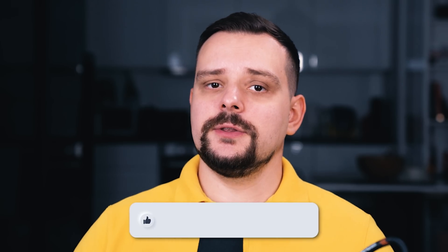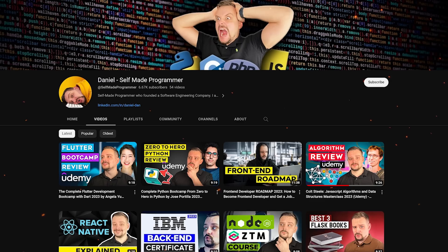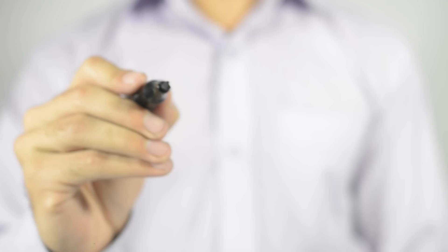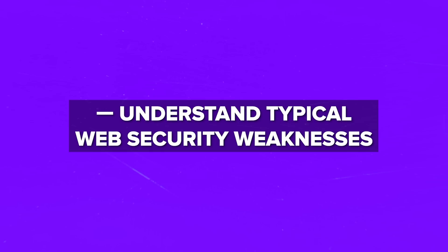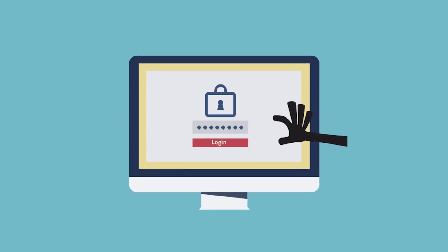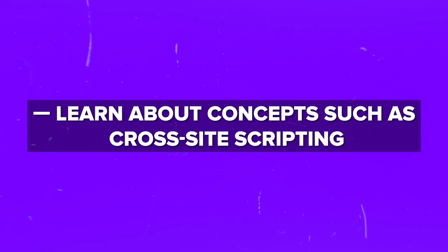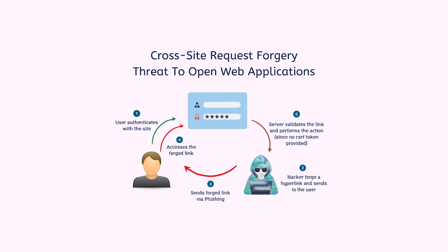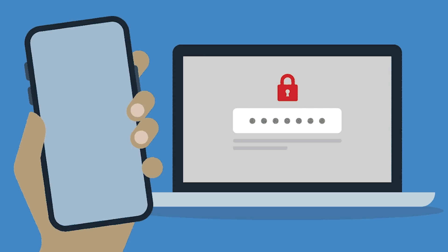Step 8: Explore web security. Before we move on, I try to make educational content in an entertaining way — if you enjoy the content, like this video and subscribe to the channel. Now, web security is a huge topic. We should understand typical web security weaknesses and discover methods to avoid them. Learn about concepts such as cross-site scripting (XSS), cross-site request forgery (CSRF), and secure authentication methods.